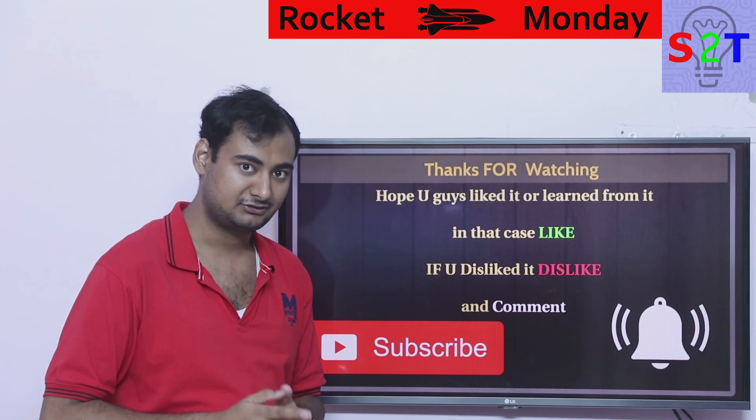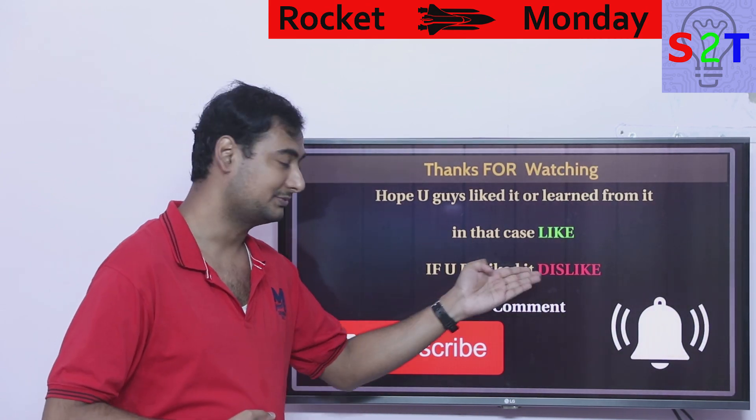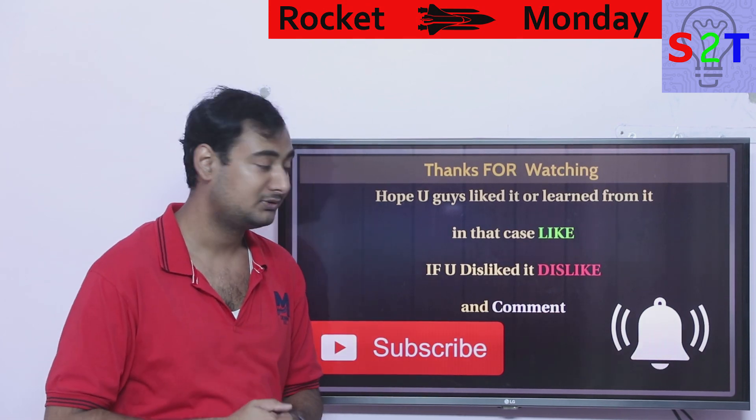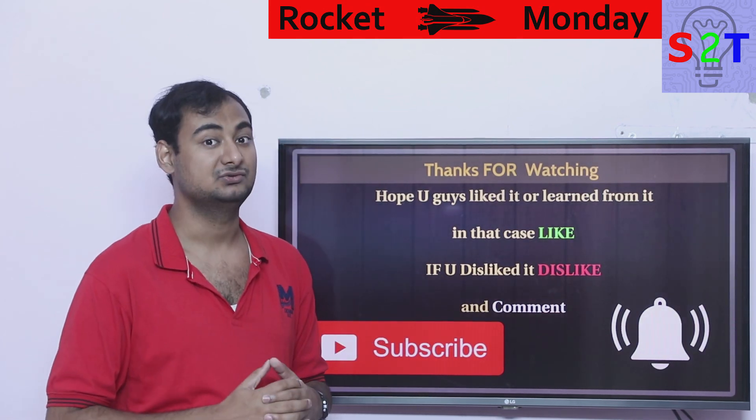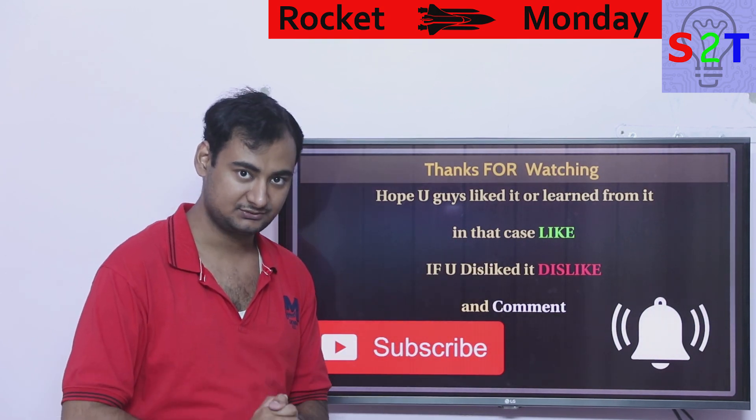That was my presentation on the flying robots of NASA. I hope you liked it and learned from it — if so, please click the like button. If you didn't enjoy it, press dislike twice to show your extra disappointment. Leave a comment because I reply to all of them, subscribe and press the bell icon if you're free, and as always, thanks for watching.